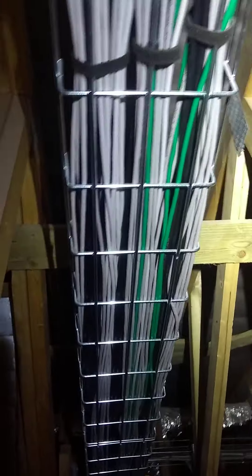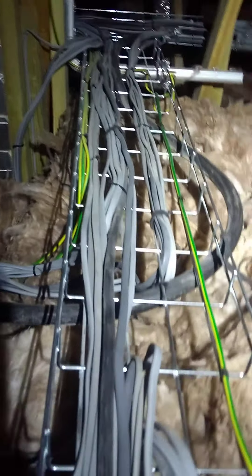So we've got the green for CCTV, the grey are just general internet, and the black are our coax for our TV and satellite TV cables. So there's the low voltage which runs on the top deck, and then below we've got our higher voltage which carries all of our mains cables.